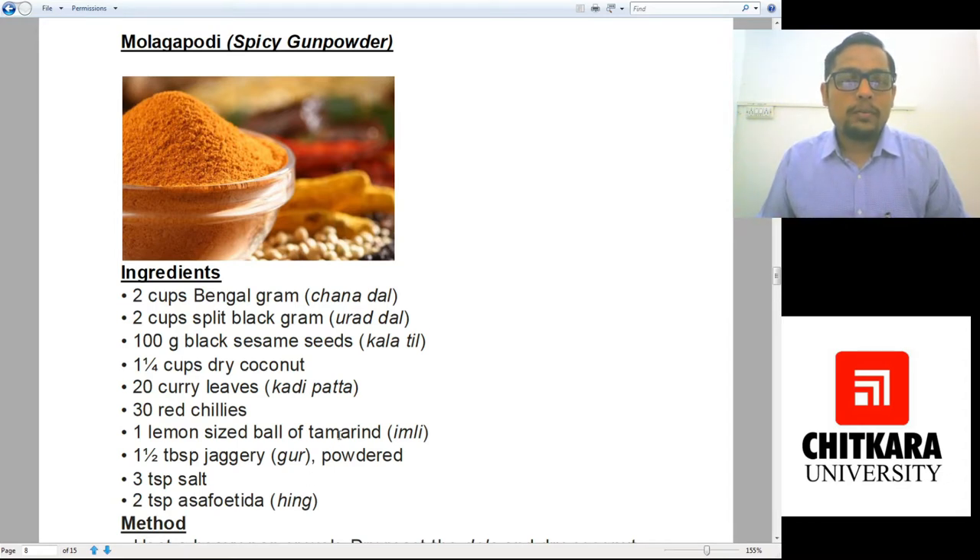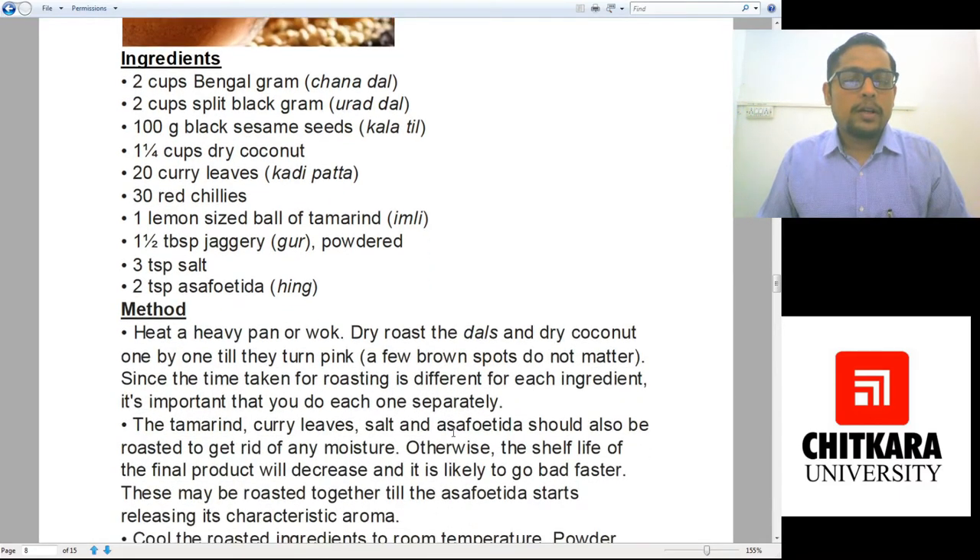Now, how to make Mulaga Podi masala or spicy gunpowder. You have to take a heavy-bottom pan and heat it. Then you have to dry roast the dals and dry coconut one by one until they turn pinkish and fragrant, and keep them separately. Since the time taken for roasting is different for each ingredient, it is important to do each one separately. Chana dal will take some time to get roasted, whereas urad dal will get roasted more easily. So you have to dry roast them separately.